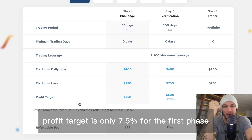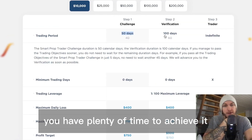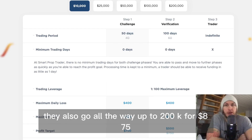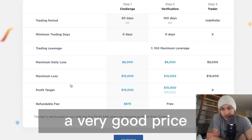The profit target is only 7.5% for the first phase and 5% for the second phase. You have plenty of time to achieve it and there's no minimum trading days, so you can achieve it within one day if you wanted to. They also go all the way up to 200k for $875 — a very good price.